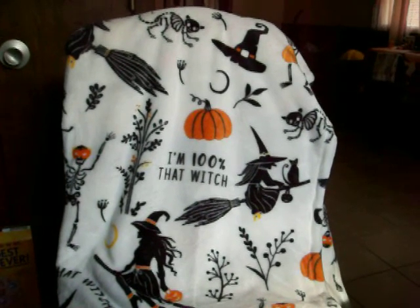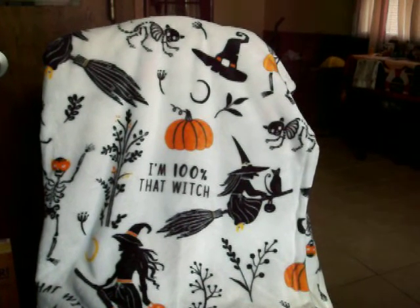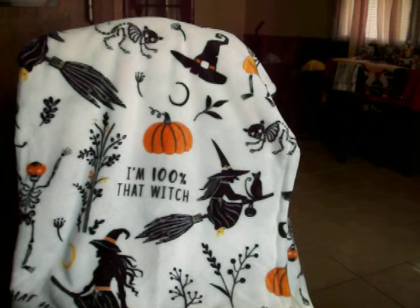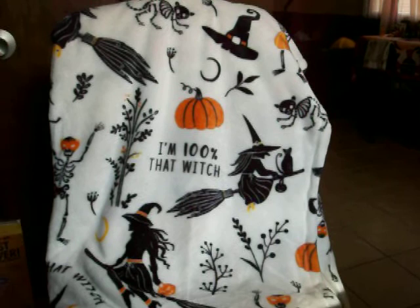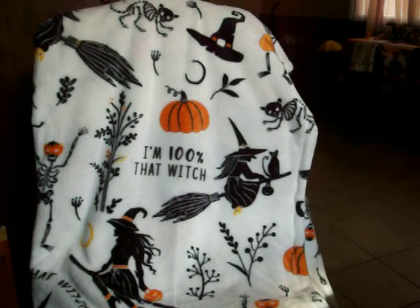Hey guys, I have a few things to show you today. I have a Halloween throw from Walmart, three mugs that I got from garage sales, the two newest additions to my doll collection, and an R.L. Stine book that I got from Amazon.